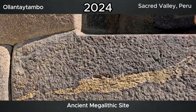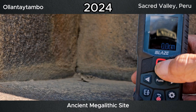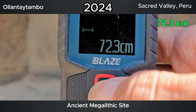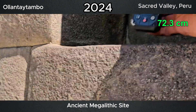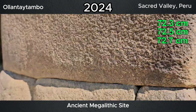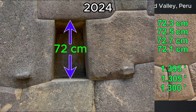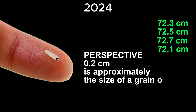So we have our first window here and it measures 72.3 centimeters. All the windows are the same depth and the same height by 0.01 of an inch.